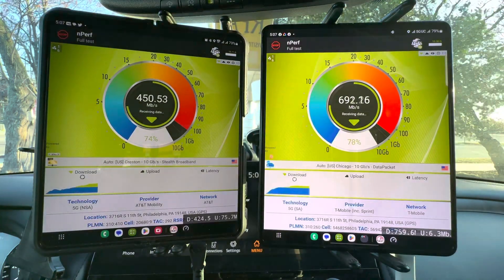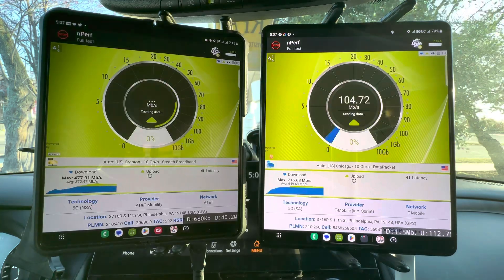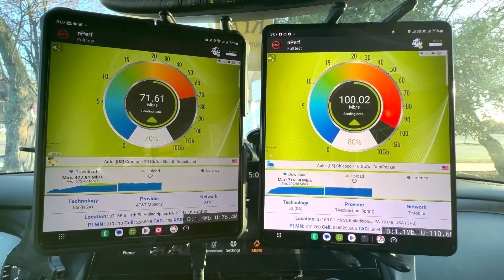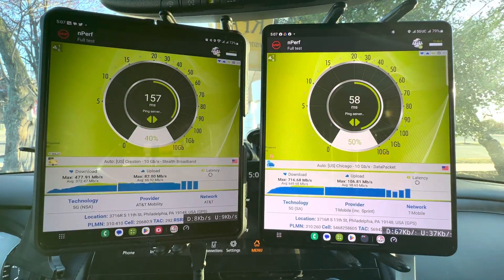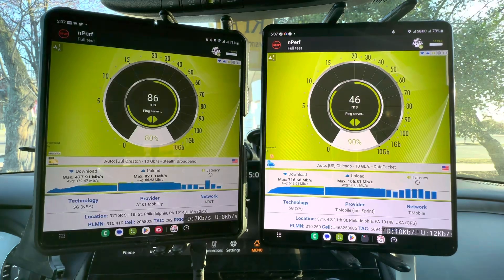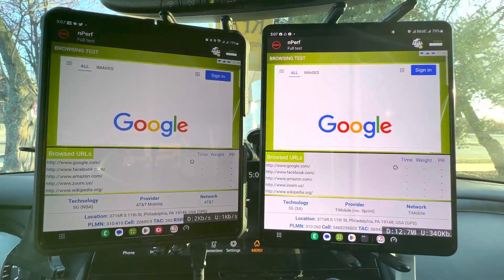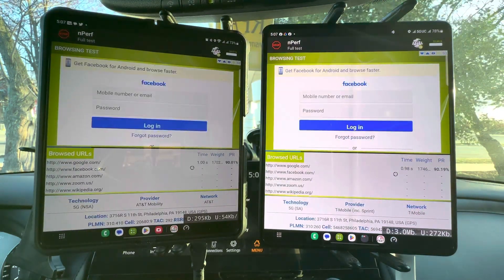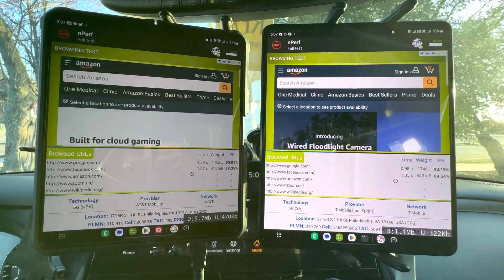They're going to pack capacity for T-Mobile — I think it spiked above 700. AT&T's not a slouch either; AT&T spiked over 400. Alrighty, so moving on to the browsing test.